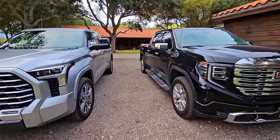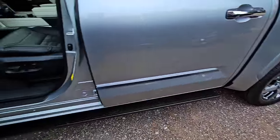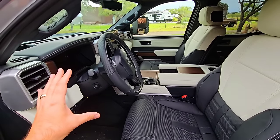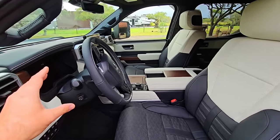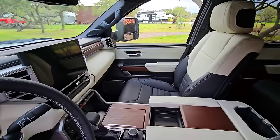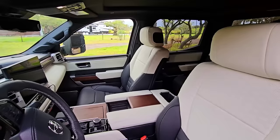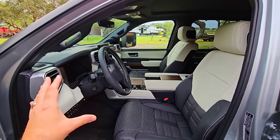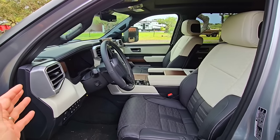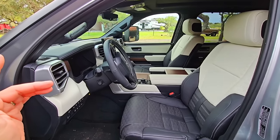Moving to the interiors — the Toyota Tundra Capstone has an absolutely beautiful interior. It feels very modern, very fresh, very luxury and high-end. It just screams I have a luxury high-end vehicle. This interior could be in a number of different vehicles and you would say it's a really amazing interior.